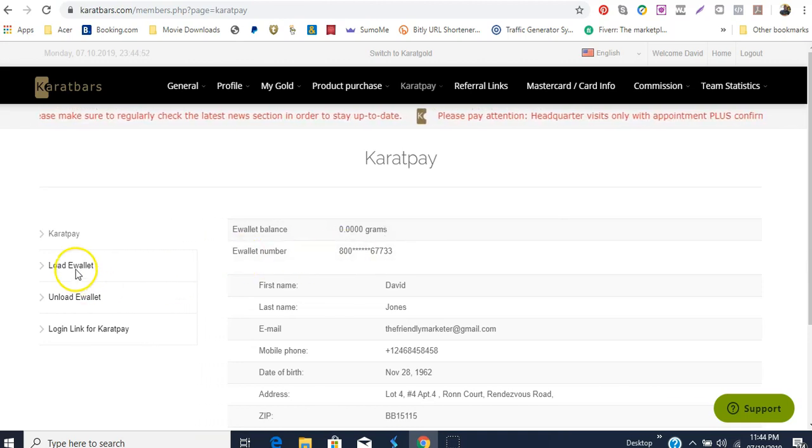You can load the e-wallet and then the money will be transferred to the Mastercard that you will also get from Carrot Bars. That's the next purchase you have to make after making the product purchase — you buy the Mastercard, because that's where your commissions are going to go as you bring in people and they start to buy packages.